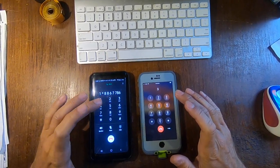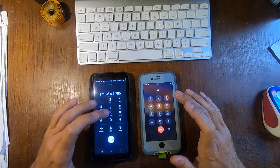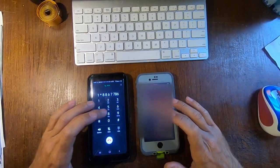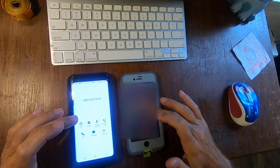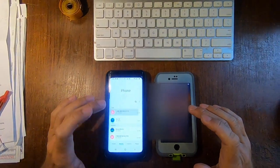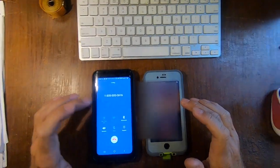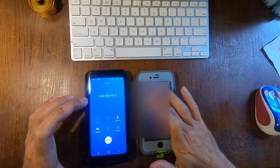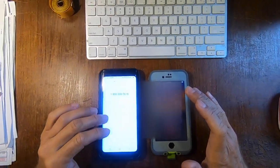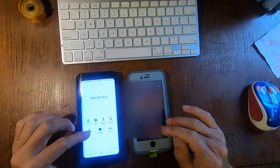Please make a valid entry or your call will be disconnected. We are unable to provide service without a valid entry. Please enter your social security number. The number you entered was 5. Thank you for calling. While your call is being transferred, this call may be monitored for quality.